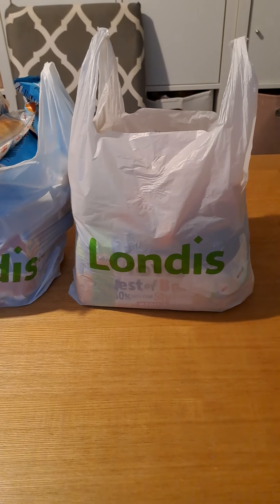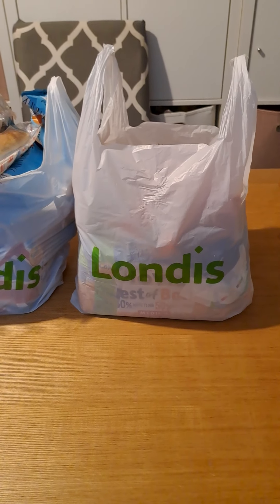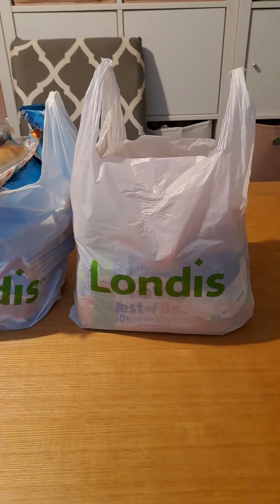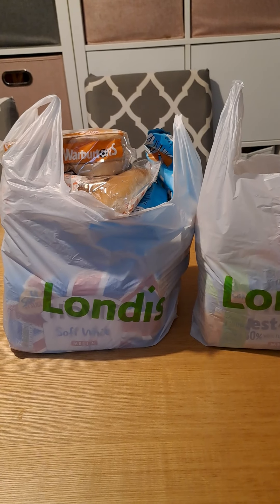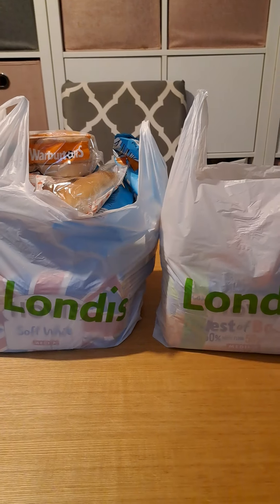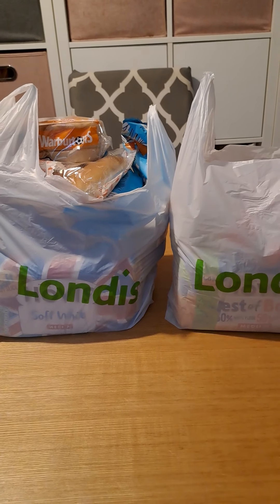Hi everyone, welcome back to 'Me and the Family' — or if you're new here, welcome! I'm Hannah. I'm a mum in the southeast of England with four children ranging from 15 years down to a two-year-old. Today I've bought two Londis magic bags from the Too Good To Go app. I get quite a few from Londis because they're really good and I'm always passing that way, which is why I tend to have a lot of these bags to show you — but it's also good because it shows you what type of things you can get in these magic bags.